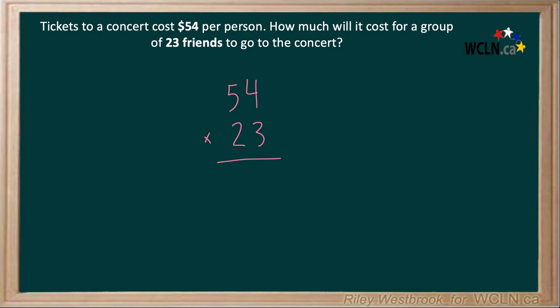When we multiply, we always start from the right-hand side. So we have 3 times 4, which is 12, carry the 1. Then 3 times 5, which is 15, plus 1 is 16.